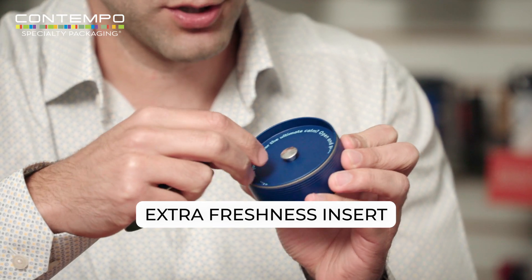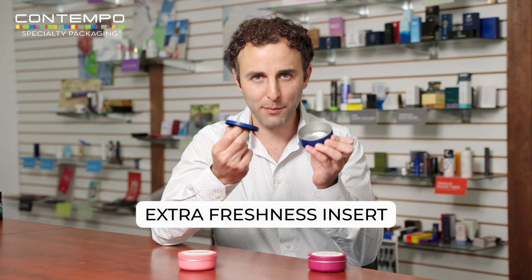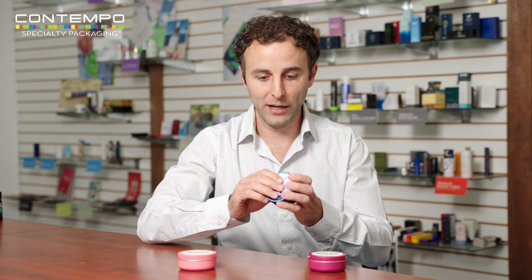One of the other things is you get this beautiful extra freshness insert, which is a very premium opening experience. This is great for gummies, great for flour, could be resized for a quarter, for an eighth, whatever size you want. We're resizing this across the board.